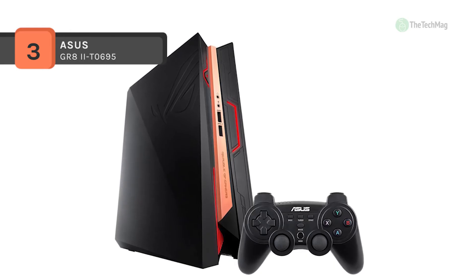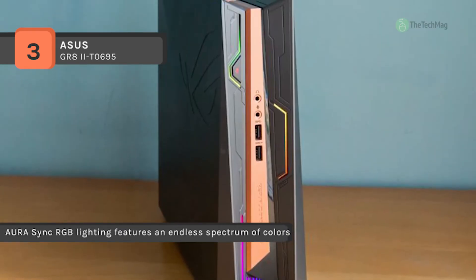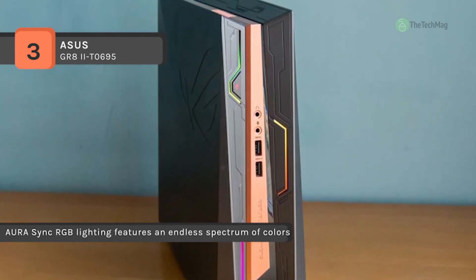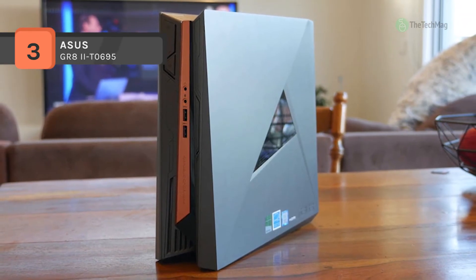For handling the high quality graphics offered by today's titles, the GR8-2 is equipped with a dedicated NVIDIA GeForce GTX 1080 graphics card with 3GB of GDDR5 VRAM. Connect it to your display through HDMI or DisplayPort, and you'll be able to play to your heart's content.